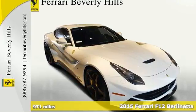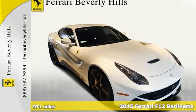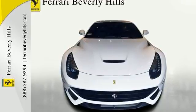Here's a 2015 Ferrari F12 Berlinetta Coupe. This is a very unique car with custom interior, 971 miles, aftermarket CEC wheels, 2B exhaust, and custom sound system.